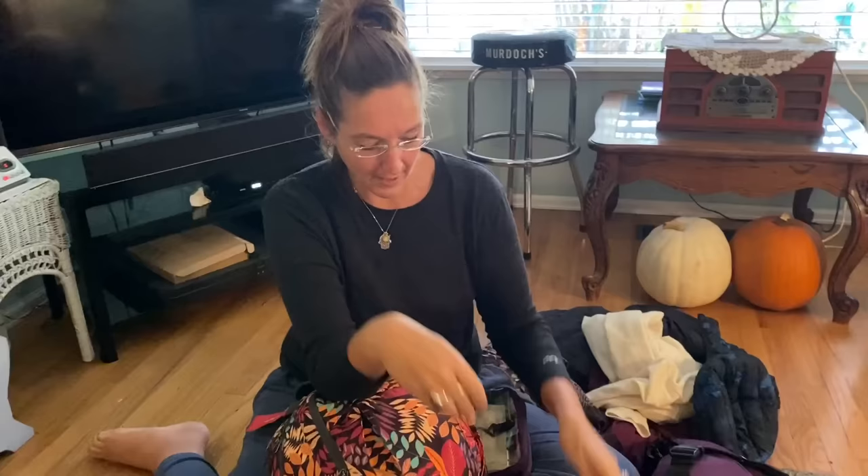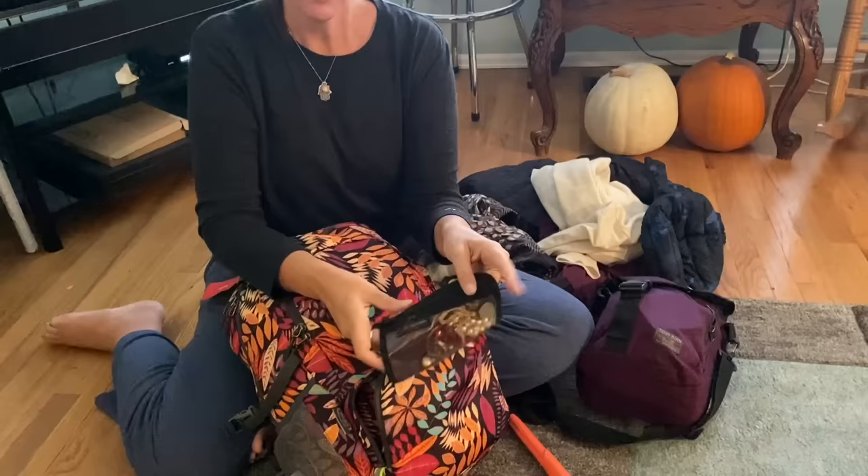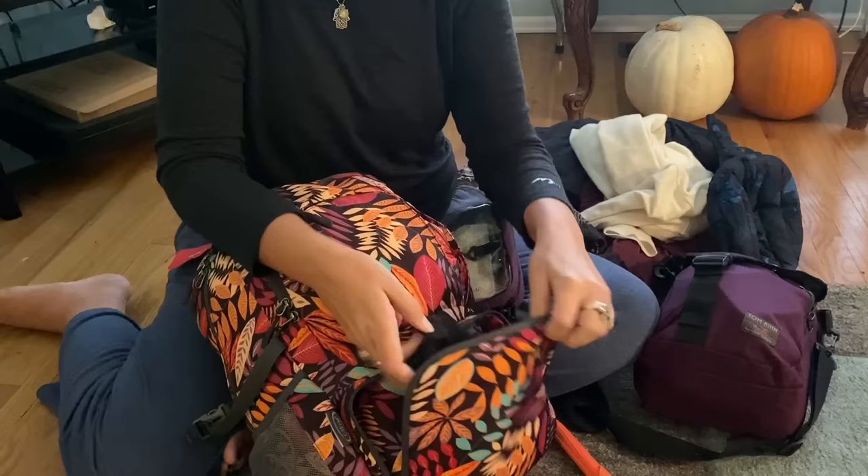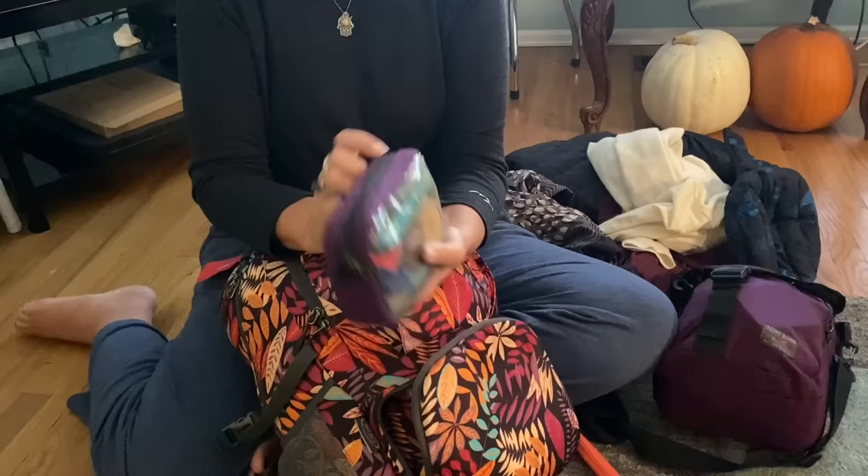I also have a pouch — this is one of my Tom Bin pouches — for all of my jewelry: colorful necklaces, earrings, and things. If you like jewelry, I always recommend bringing a couple of pieces just to spice up your outfits, which might get boring if you keep wearing the same thing.